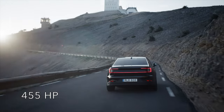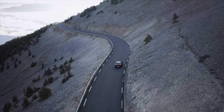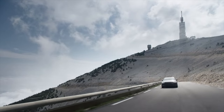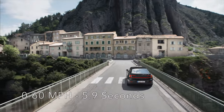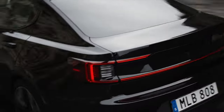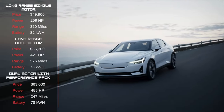The dual-motor performance pack has 455 horsepower and will send you from 0 to 60 mph in 4.1 seconds. Stick with the long-range single-motor model, though, for the longest range — an estimated 320 miles from the 82-kilowatt-hour battery pack. The long-range single-motor still has a respectable 0 to 60 time of 5.9 seconds. Whether you're carving corners on the back road or cruising effortlessly on the highway, the Polestar 2 delivers a confident and thrilling ride, with near-silent electric operation adding to its refined, enjoyable driving experience.